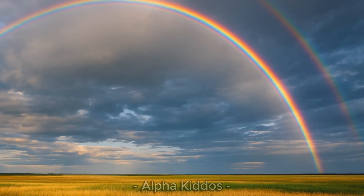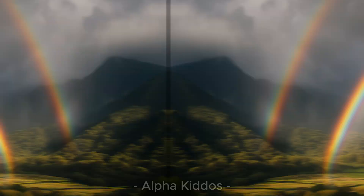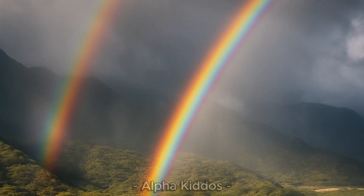Hi kiddos! Have you ever seen two rainbows shining in the sky? Wow, so beautiful. That's called a double rainbow. Let's find out why two rainbows can appear in the sky.